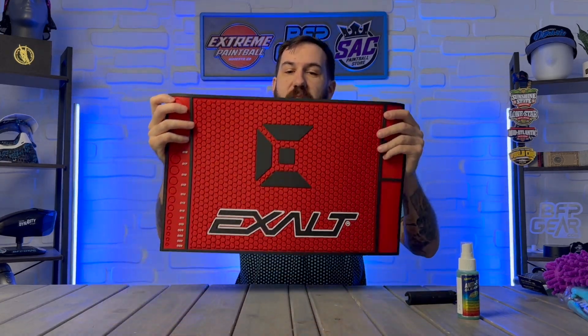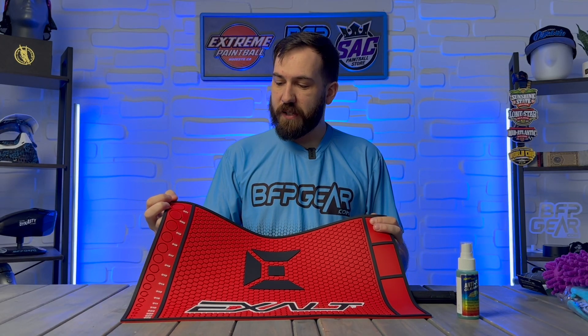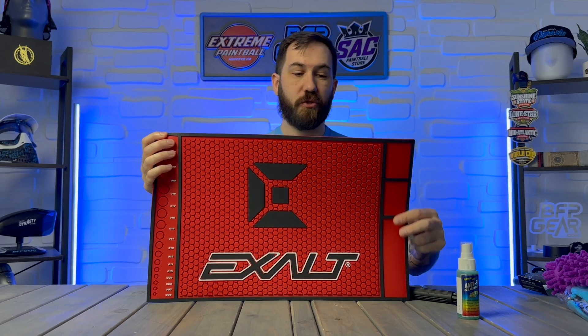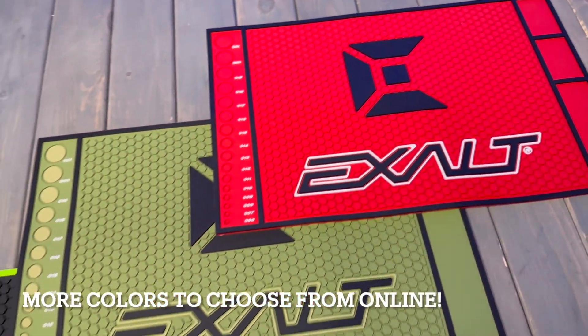And then tech mats — tech mats are just awesome. This Exalt one is probably one of my favorites. It is super durable, it catches dirt in this little hex pattern, you've got separate little trays here for tools, and then you've got an o-ring sizer on the side. They come in a variety of different colors. That way you don't have to use anything else that'll get torn up, beat up, dirty, or soiled from old lubricant, dirt, broken paint shell, that kind of thing. These make amazing stocking stuffers or you can start combining a lot of this stuff and make a really cool gift basket.